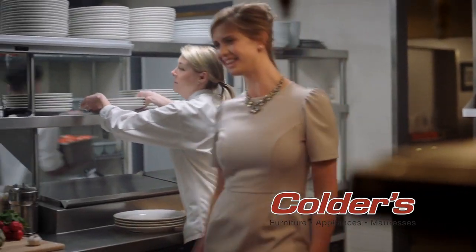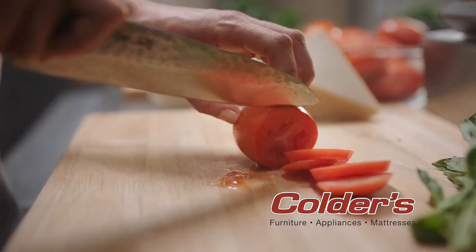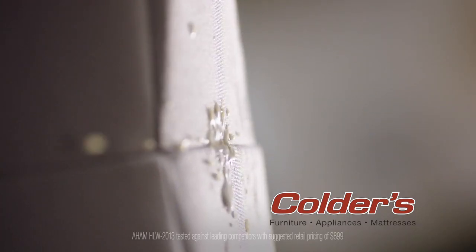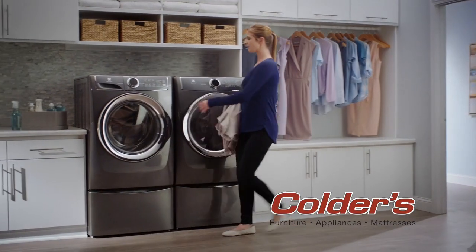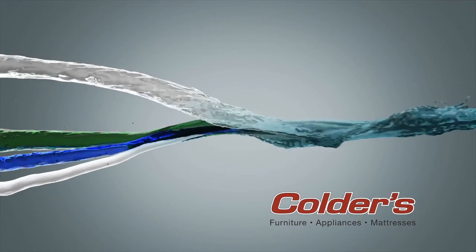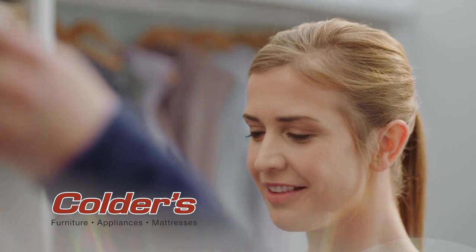We gave a real chef an expensive cocktail dress to wear to work to prove that Electrolux with Smart Boost technology offers the most effective stain removal. Because unlike other washers, only Smart Boost premixes water and detergent for the best wash possible.